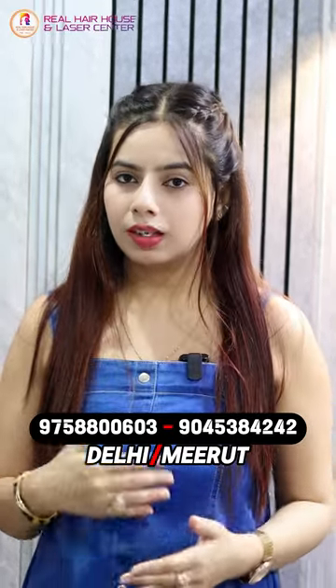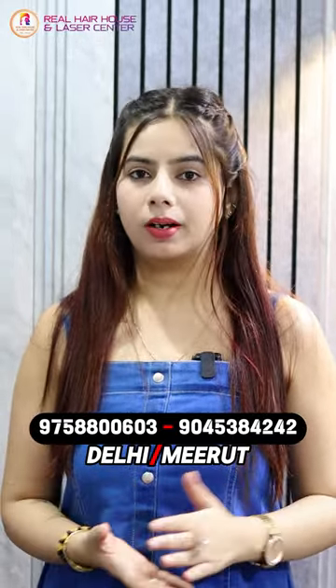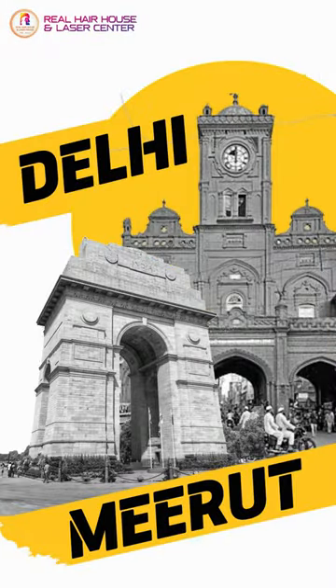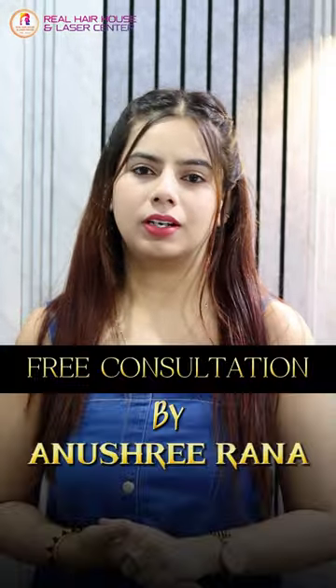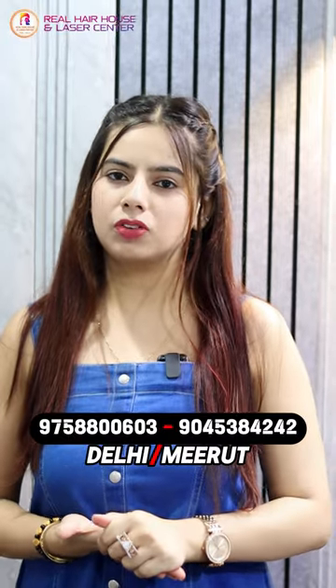So when you come to our clinic, depending on what stage your baldness is, we can advise which is best for you — hair patch, hair topper, or hair wig. We are currently in our branches in Delhi and Meerut. If you want more information, you can call us for a free consultation. Thank you so much for watching.